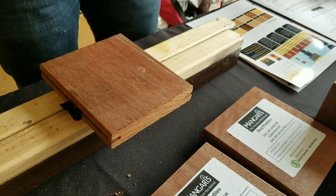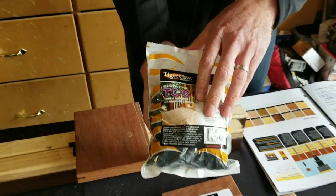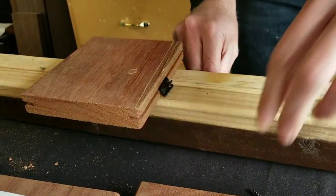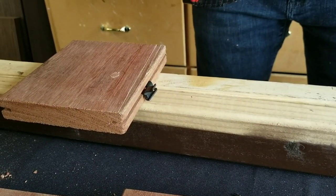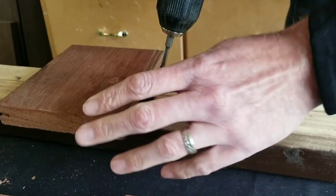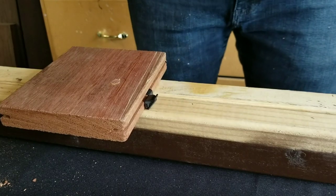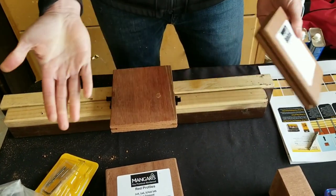For the grooved 5/4 profile, you want to use clips. I've already put a clip in on one side here. Taking a Tiger Claw TCG clip — the only approved clip for the 5/4 groove product — you hook it in, push it down, and then put your screw in. If we were actually doing a deck project, the next board would set in like so and you'd move on from there.